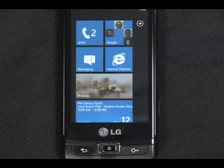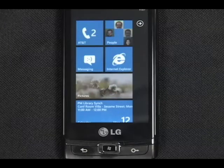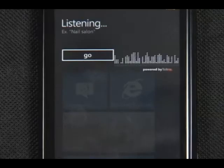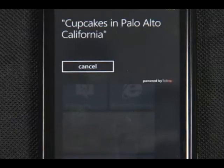The next thing you can do is search using your voice to quickly get you to the information you're looking for. Oliver invited me to a party later and I'd like to bring something. Cupcakes in Palo Alto, California. Searching for cupcakes in Palo Alto, California.